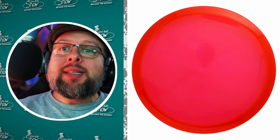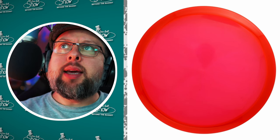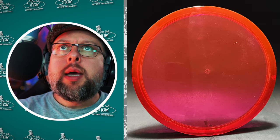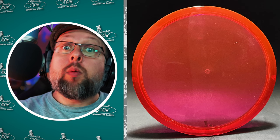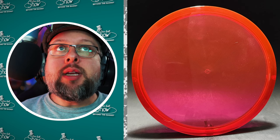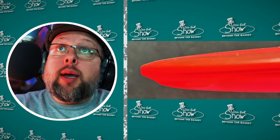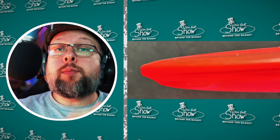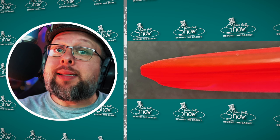First up, Disc Mania had a disc PDGA approved on the 11th of March 2024 — the MD4. There have been a lot of re-releases from Disc Mania lately; this is the sixth disc since 2023 but the first re-release of this year. The original MD4 is now out of production. If the flight numbers are about the same as the previous model, it'll be 5, 4, 0, and 3, but we'll have to wait and see.